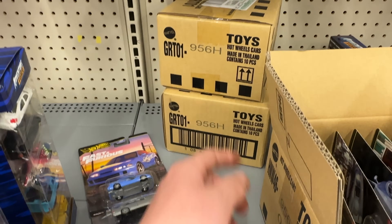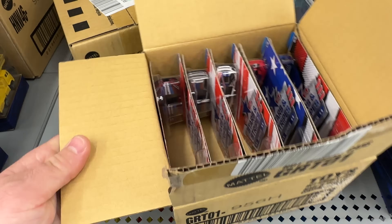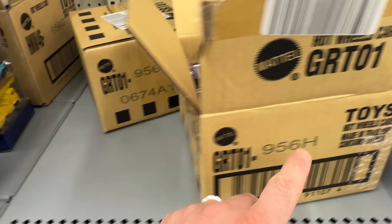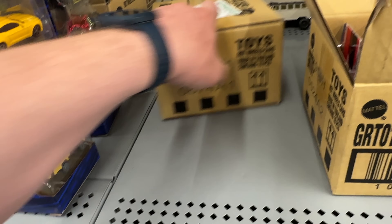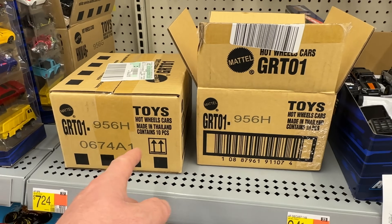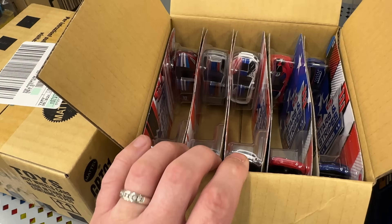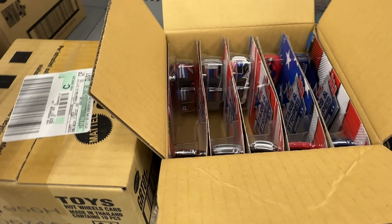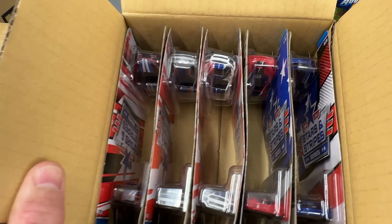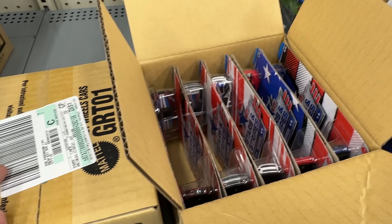Here is the complete Fast and Furious premium set — very nice. The remaining cases appear to be Stars and Stripes — we've seen the whole set in the previous video, so no need to open those. It was very nice of the guy to pull these cases from the back so we could showcase them. I was really hoping to get a Car Culture chase but unfortunately we did not — but hey, that's all part of the hunt. You've got to hunt to try to find those chases.